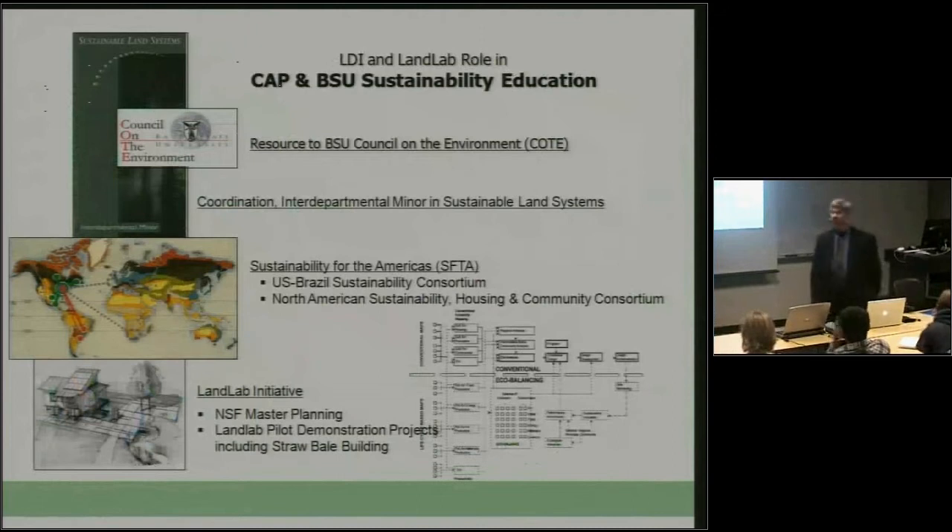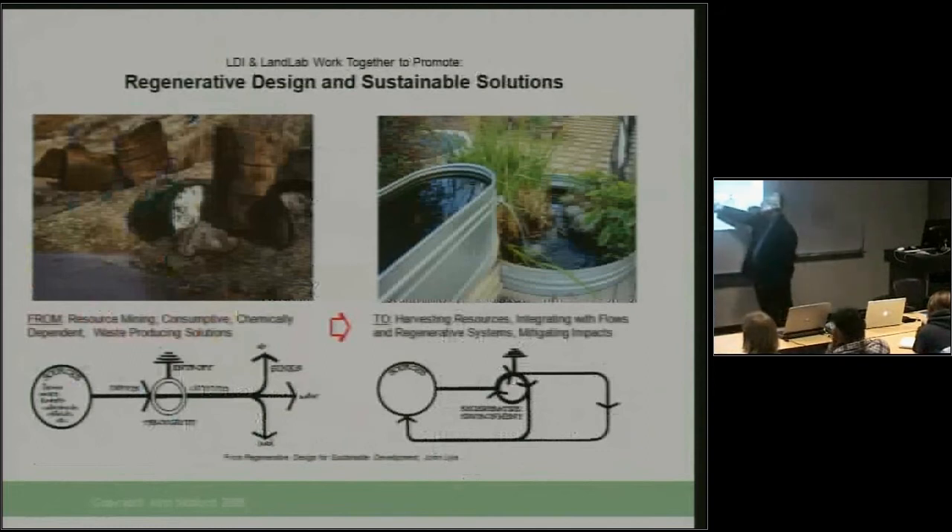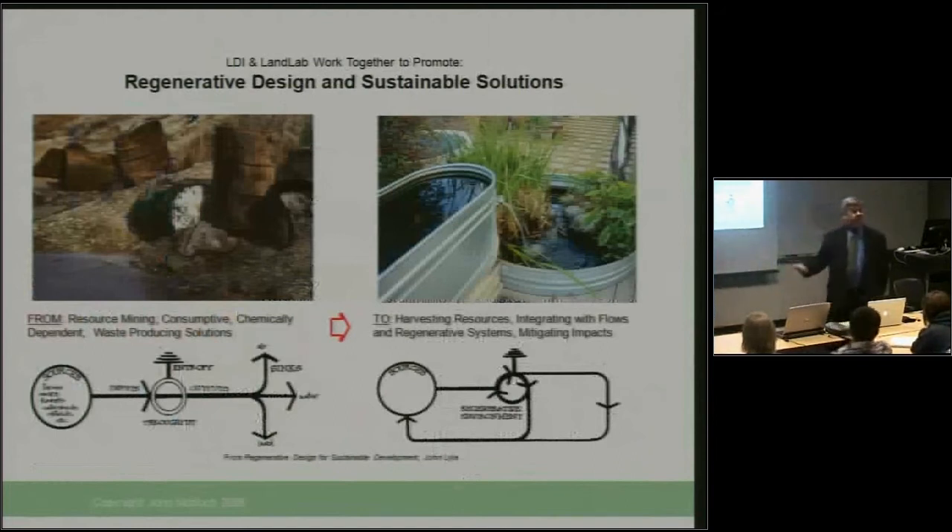Underlying the work of the Land Design Institute, from an environmental end, is the notion that we're switching from source-to-waste models — where we take resources, use them, and discharge them as pollution into the air, water, and land — and replacing those with regenerative models where we harvest resources, use them, reuse them, and ultimately return them back as quality resources into the systems. We're replacing engineered kinds of models with ecological models, where everything that exists is food for something else. We just have to get smart enough to realize that what we thought of as waste is actually food.